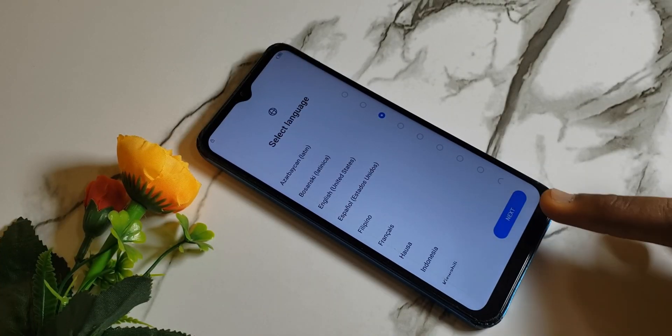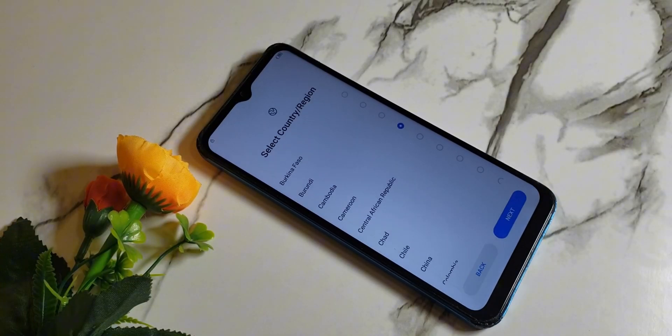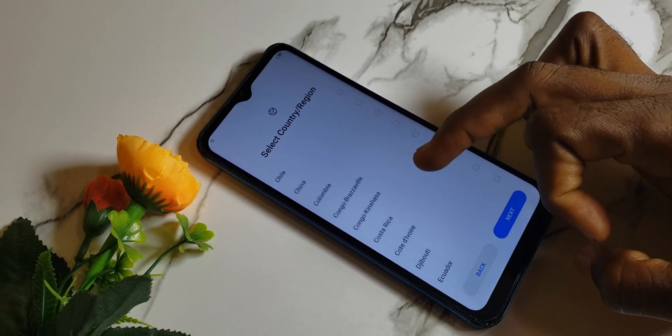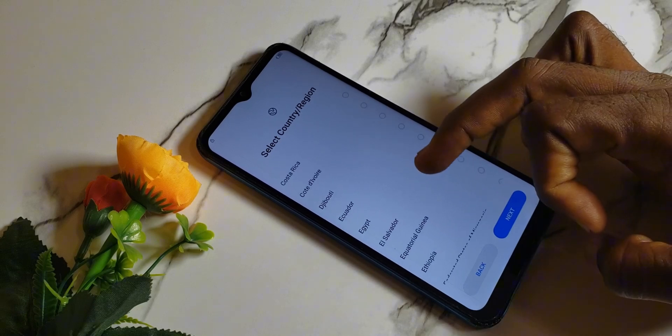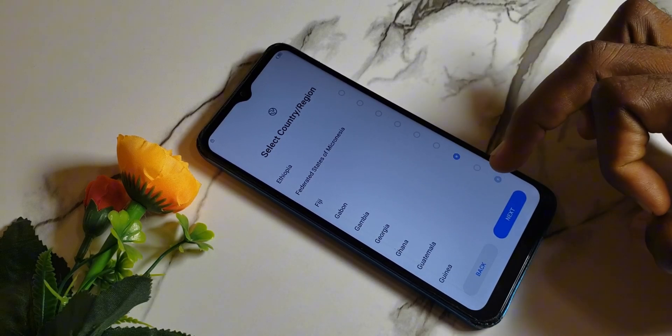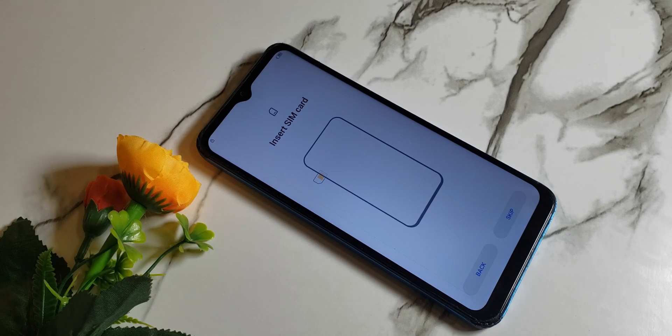Hi, is your mobile phone locked to Factory Reset Protection, usually known as FRP? Then you are in the right place, because this video is for you. Today, I will show you a step-by-step guide on how to unlock your mobile phone. Kindly subscribe and turn on the notification button. Thank you.